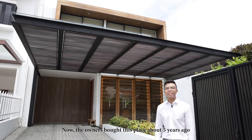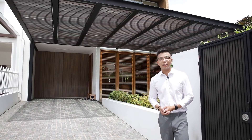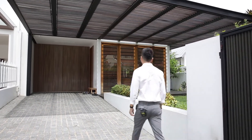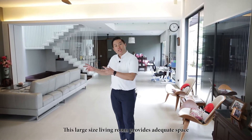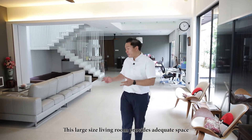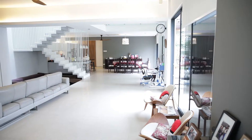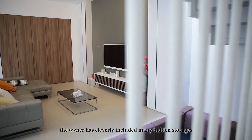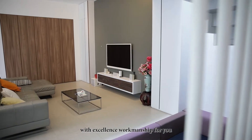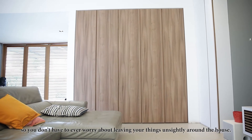The owners bought this place 5 years ago and did a total rebuild from ground up. Come, let me show you inside. Welcome to the living room. This large-sized living room provides ample space for you to host gatherings for your family and friends. For storage lovers, the owner has cleverly included many hidden storages with excellent workmanship, so you don't have to worry about leaving your things unsightly around the house.